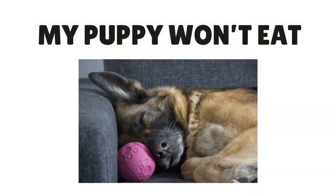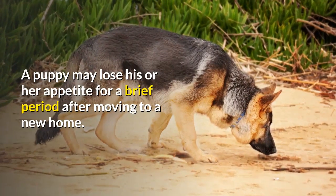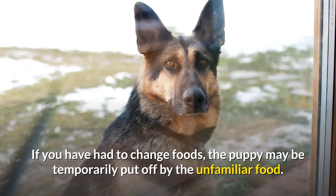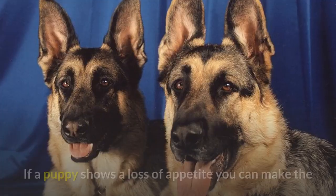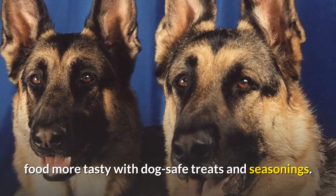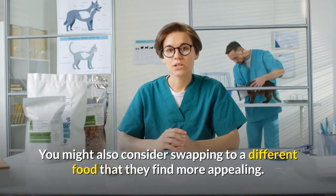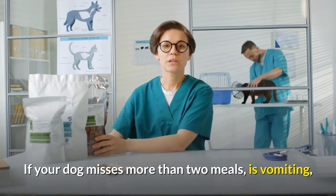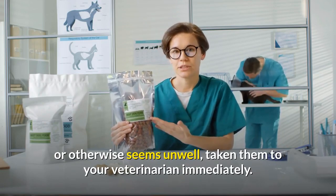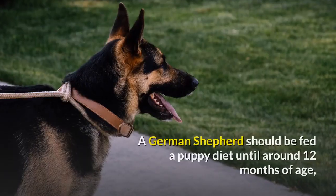A puppy may lose his or her appetite for a brief period after moving to a new home. If you have had to change foods, the puppy may be temporarily put off by the unfamiliar food. If a puppy shows a loss of appetite, you can make the food more tasty with dog-safe treats and seasonings. You might also consider swapping to a different food that they find more appealing. If your dog misses more than two meals, is vomiting, or otherwise seems unwell, take them to your veterinarian immediately.